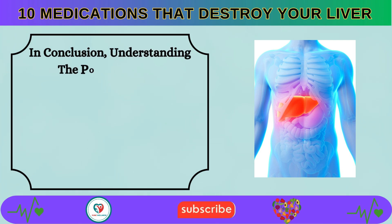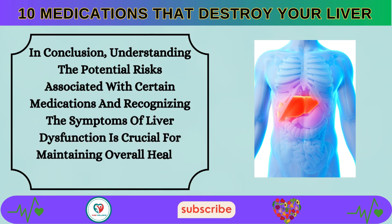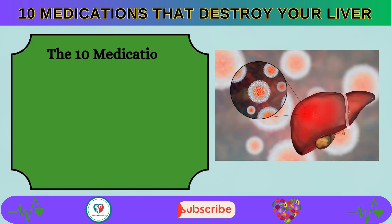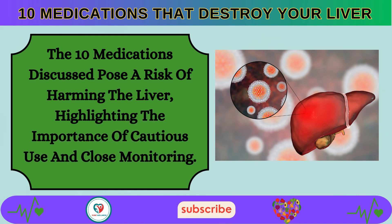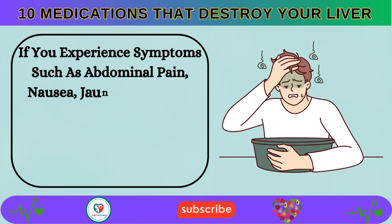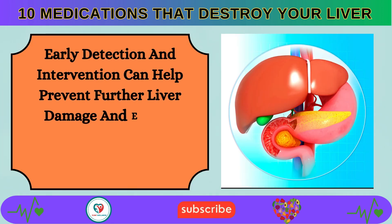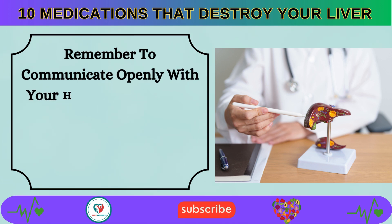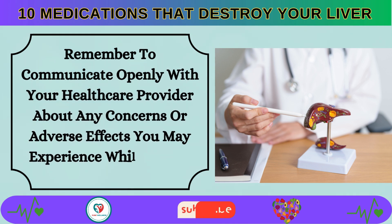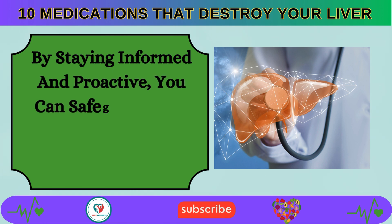In conclusion, understanding the potential risks associated with certain medications and recognizing the symptoms of liver dysfunction is crucial for maintaining overall health and well-being. The 10 medications discussed pose a risk of harming the liver, highlighting the importance of cautious use and close monitoring. If you experience symptoms such as abdominal pain, nausea, jaundice, or dark urine while taking these medications, seek prompt medical attention. Early detection and intervention can help prevent further liver damage. Remember to communicate openly with your healthcare provider and stay informed to safeguard your liver health.